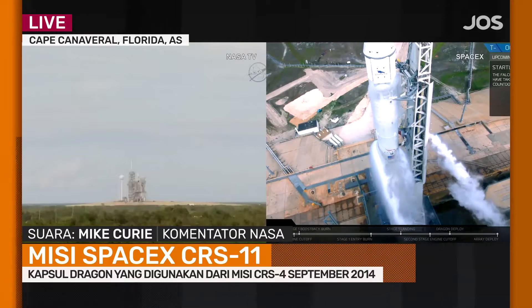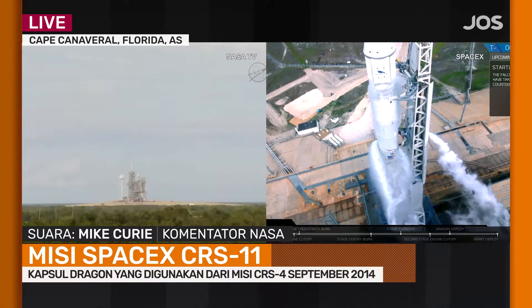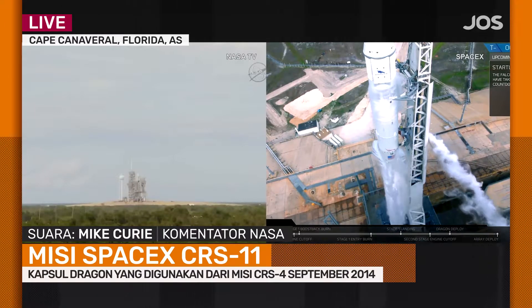T-minus 1 minute and counting. VC and DC verify F9 and Dragon are in startup. F9 is in startup. Dragon is in startup. Falcon 9 and Dragon are in startup.